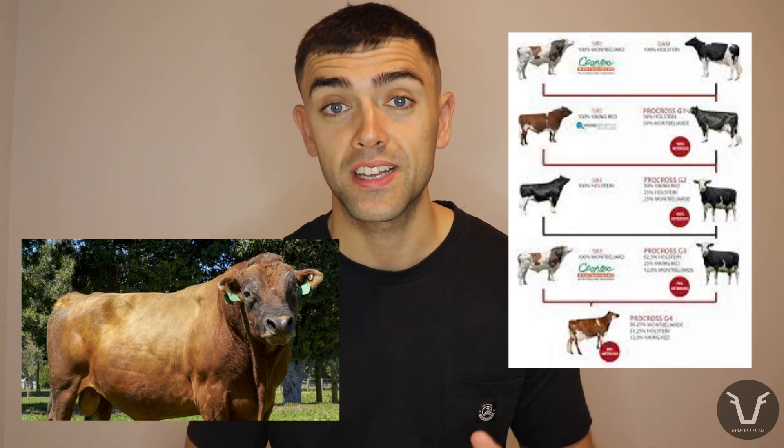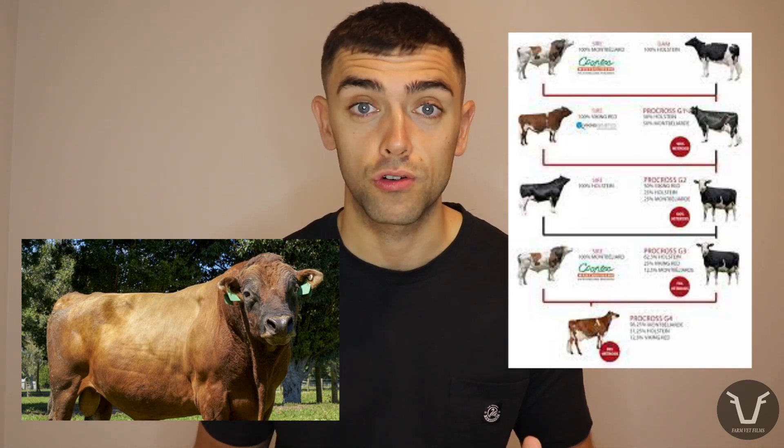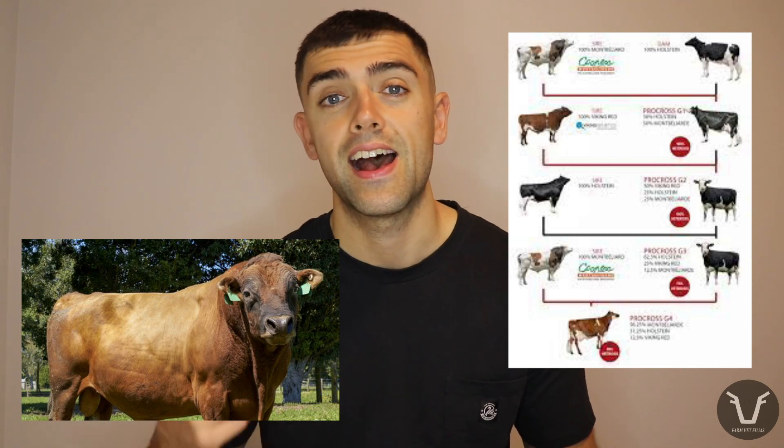Even the dairy cows have gotten in on the act — just look at the Kiwi Cross cows you find in New Zealand, and the Pro-Cross dairy cows, which is a three-way rotational cross between Holsteins, Viking Reds, and Montbéliardes.